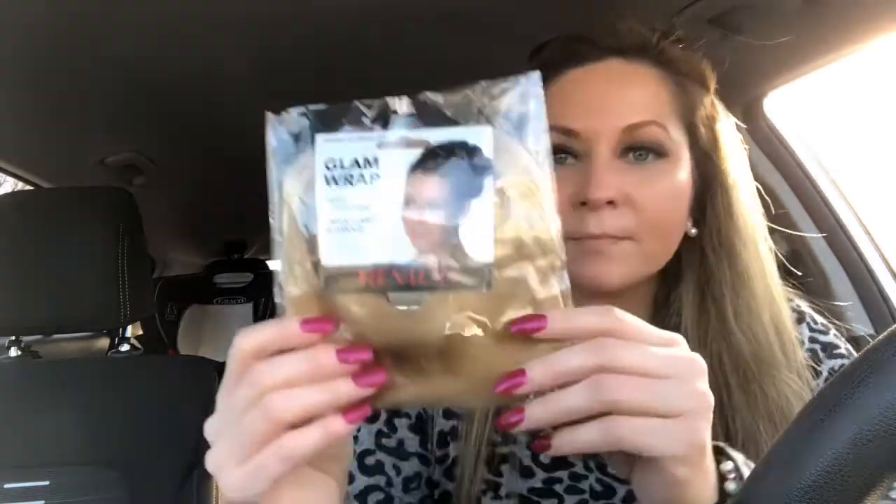I found this and I was surprised — this is Revlon Glam Wrap. It's hair, like ready-to-wear hair, and it's blonde. I think it's for a ponytail. I got two because my best friend lives in Pennsylvania and her hair color is the same as mine — we go to the same hair salon. Look at this — it has an elastic in the middle, so it's for a ponytail.